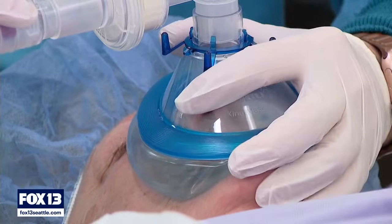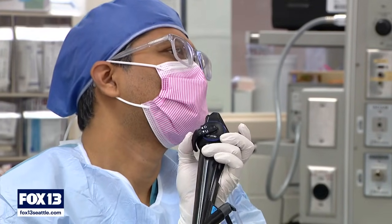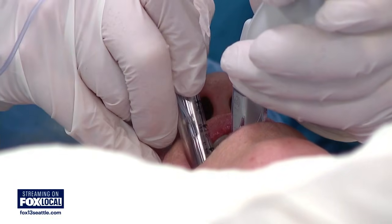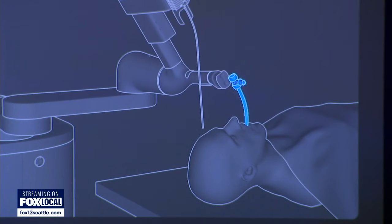Usually the earliest stage you diagnose lung cancer, the better the outcome. Dr. Abhishek Biswas is the interventional pulmonologist. He says this patient has a 1.2 centimeter nodule in the left upper part of her lung.